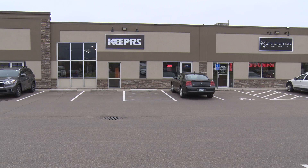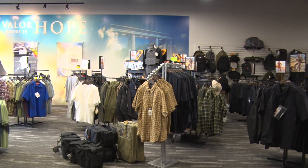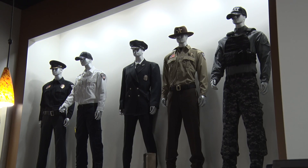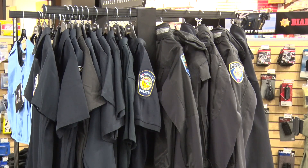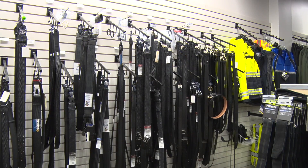We have three new officers that we've hired and brought here to Keepers to outfit them with their initial equipment. We'll be having them fitted for ballistic vests, their uniforms, and all the gear that police officers wear on their duty belt, which can get pretty extensive.